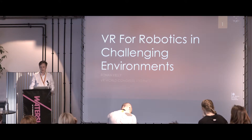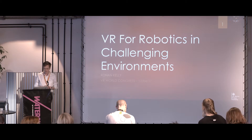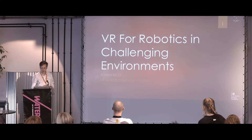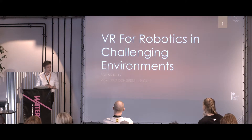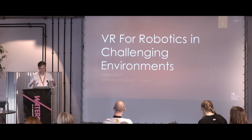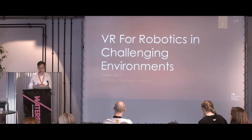Thank you very much for coming and to the Congress for inviting me. I'm very excited to be here. I'm going to talk today about VR for robotics in challenging environments. The first half of the time I'm going to explain what I mean by that, and then the second half I'm going to talk about how I see VR affecting not just robotics, but the engineering field as a whole.